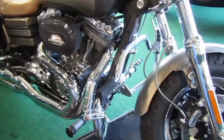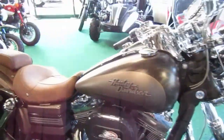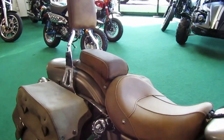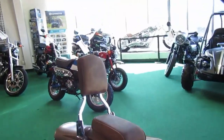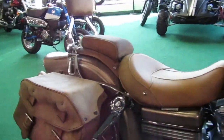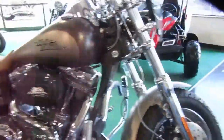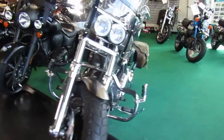Highway guards, highway pegs, seats match the color scheme of the motorcycle. Got buckskin leather, backrest, and bags. Windshield, of course, and it has the dual lights of a Fat Bob.